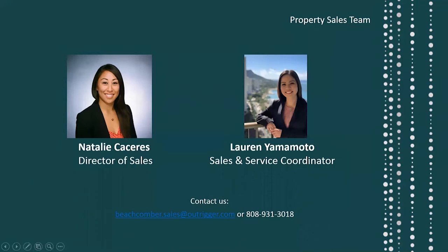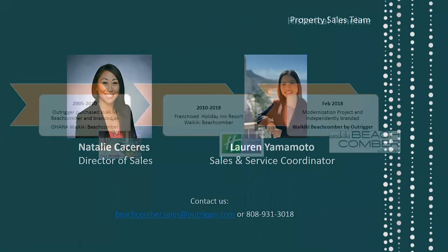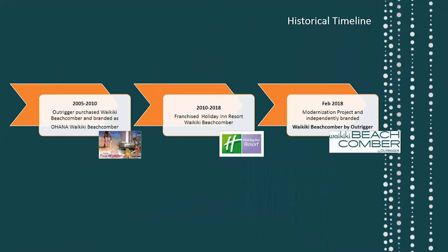I have my sales and service coordinator Lauren Yamamoto here as well, with our contact information if you ever have any questions or plan to come to the island for a site inspection or to stay with us. Back in 2005, Outrigger purchased this building and branded it as the Ohana Waikiki Beachcomber for about five years, then franchised it as an IHG Holiday Inn Resort Waikiki Beachcomber. This year, February 2018, they decided to go independent and renovate and rebrand.